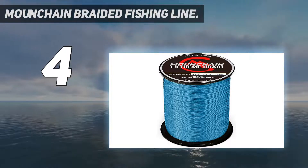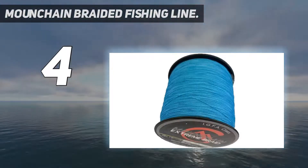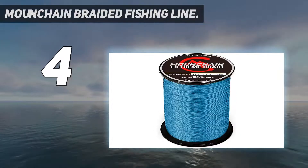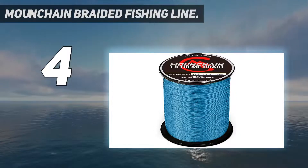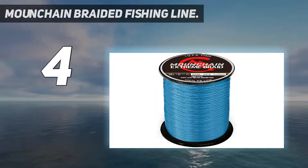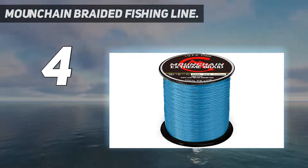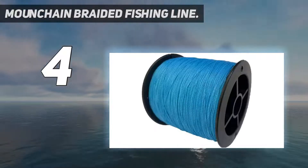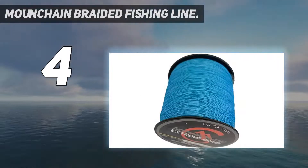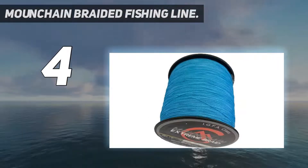Choose between a length of 328 yards, 547 yards, or 1,094 yards, depending on where you are planning to fish and the capacity of your reel. The strength options of this polyethylene braided fishing line include 10, 20, 30, or 40 pounds, making it ideal for a range of fish like bass, trout, walleye, and musky.